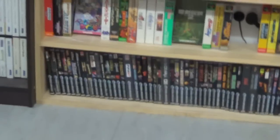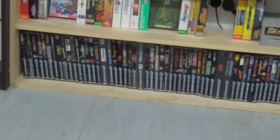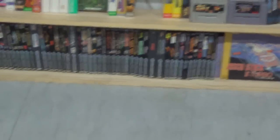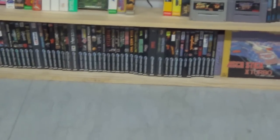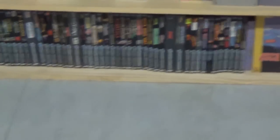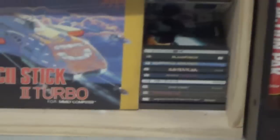Down on the bottom shelf we have my PAL Saturn titles — I actually do have a fair number. I've traded a couple of these away and replaced them with Japanese copies, and I'll probably continue to do that slowly. That's a boxed ASCII Stick 2 Turbo for the PC Engine. And sitting in this little bottom corner is my 3DO collection.